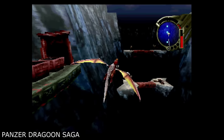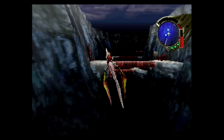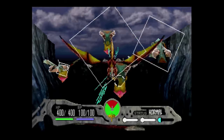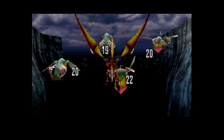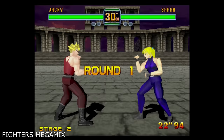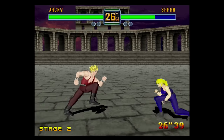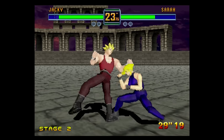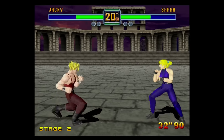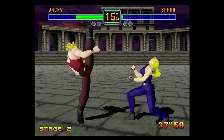Panzer Dragoon Saga is another one that can't be played anywhere else and remains a favorite among Saturn fans. It's turn-based with an active battle system where your placement will either give you an advantage to attack or a disadvantage to take a vicious hit. Fighter's Megamix is one of the bright shining gems of the fighting genre — a mixture of Virtua Fighter and Fighting Vipers gameplay, with a wide cast of characters and even elements from Virtua Fighter 3.